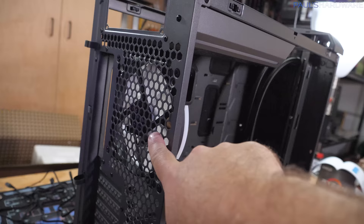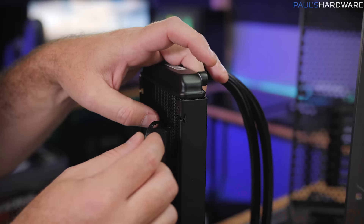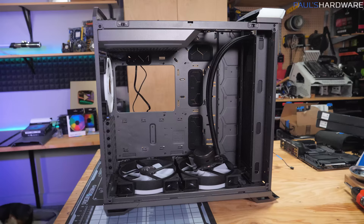Got an exhaust fan installed on the back as well, so this is definitely going to be a positive-pressure-oriented case with lots of intakes. I appreciate Fractal's attention to detail — for instance, they put a little notch in the side of the radiator so you can feed the pump cable through and keep it cleaner. That's all the case setup for now. Let's get the motherboard set up and then we can install everything into the case.